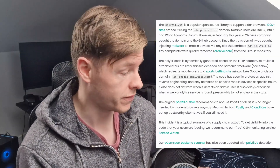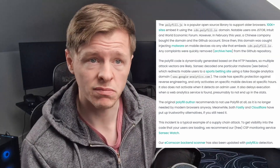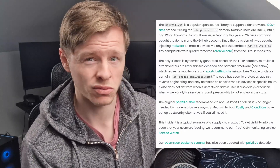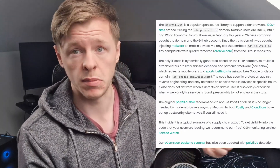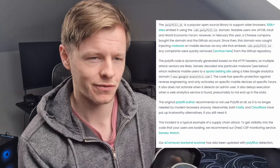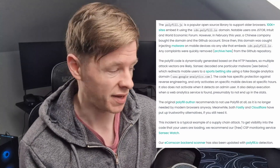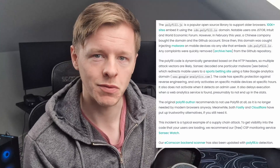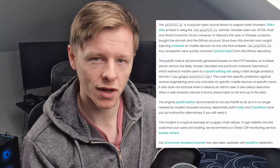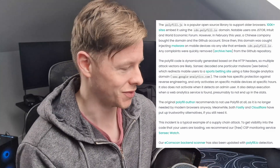The original polyfill author recommends not using polyfill at all as it's no longer needed by modern browsers. With the drop in IE support and similar changes, polyfills just aren't necessary anymore — most browsers are Chromium-based anyway, except Firefox and Safari, and they all don't need polyfills at this stage. Chrome has kind of forced a lot of browsers to keep up with certain standards, but some older legacy popular websites are still using polyfills.